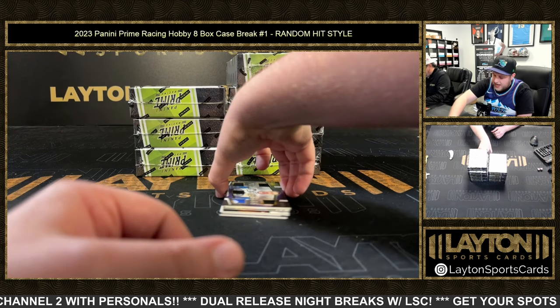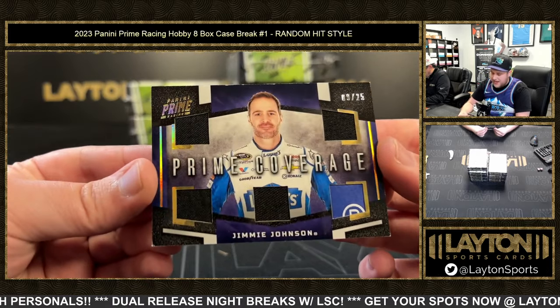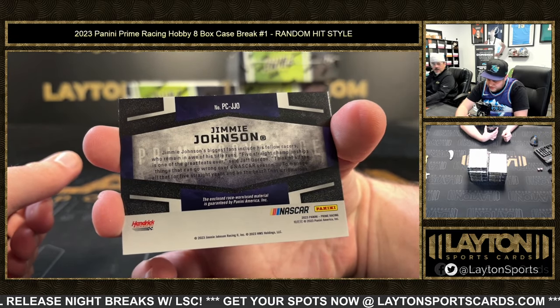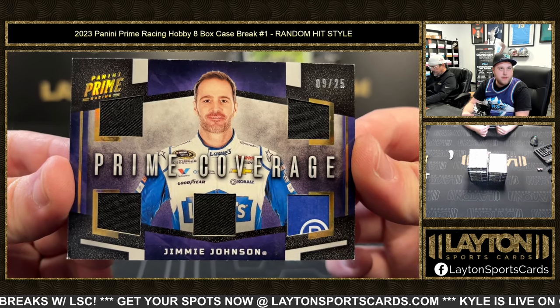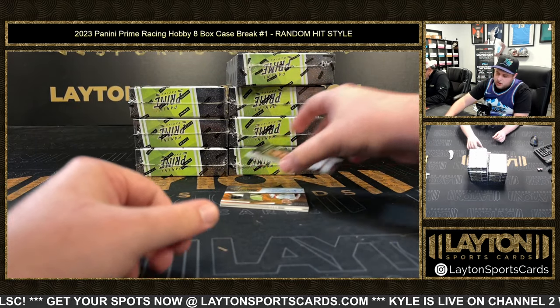Nice! That's gonna be Prime Coverage Jimmy Johnson, nine of 25 — fire suit, part of the logo down there as well. That's awesome — one of the greatest drivers to ever do it. Jimmy Johnson race worn slash used material. Congrats and good luck on that one, everybody. Nine of 25, Jimmy Johnson.